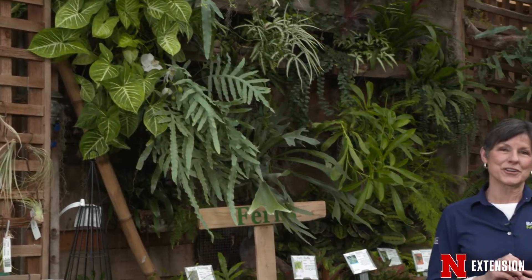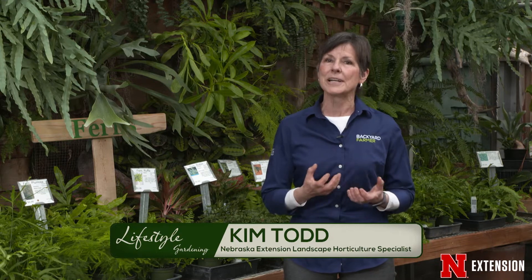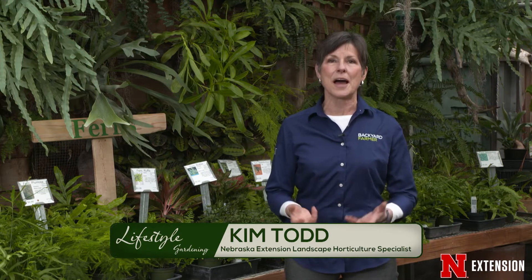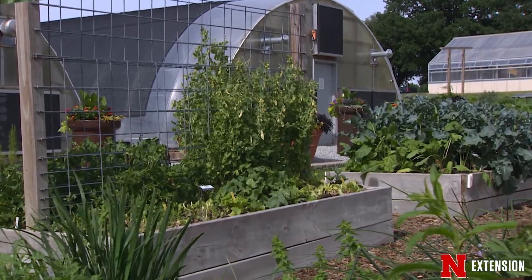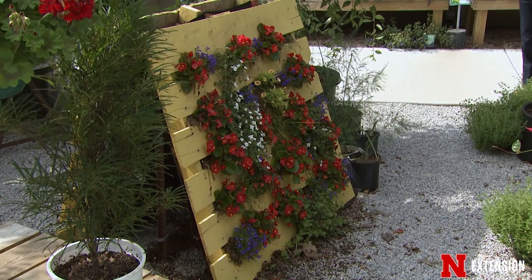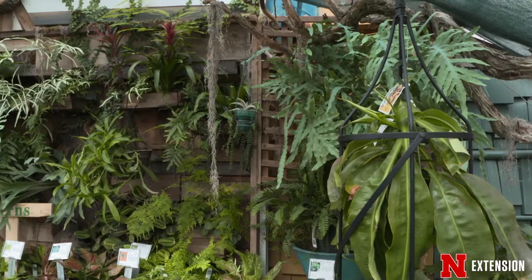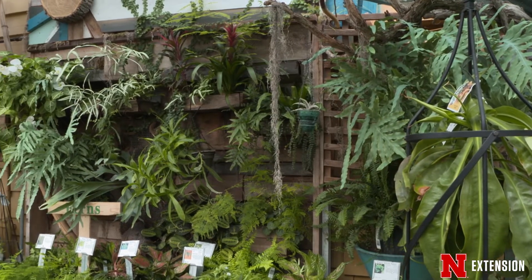We're continuing talking about garden trends for 2020, and one of the ones that is really important and fun is vertical gardening. We've done segments on this before. It's really coming back into style as people are thinking, can I go up instead of out, especially in an urban situation. It's a little hard to find a vertical green wall outside in the middle of winter, but this is a great example of some of the possibilities.